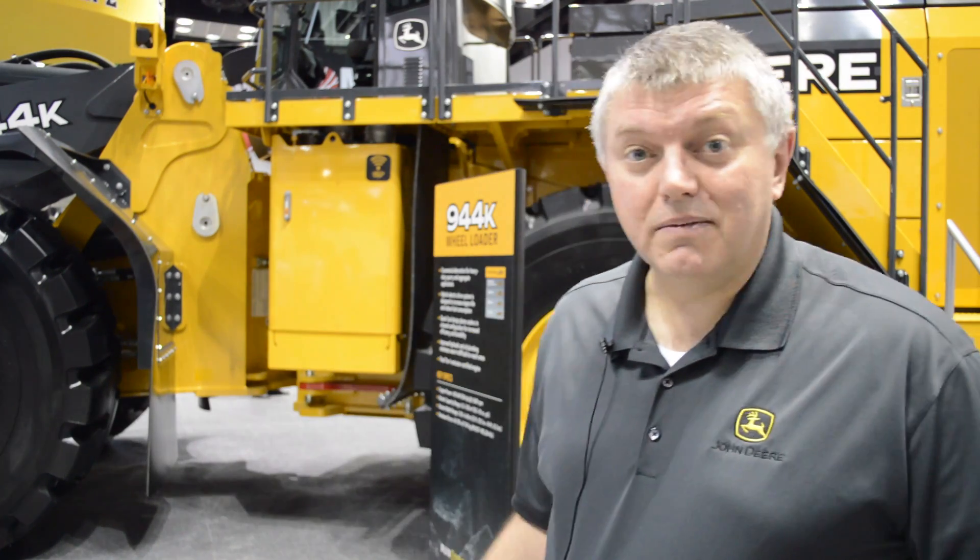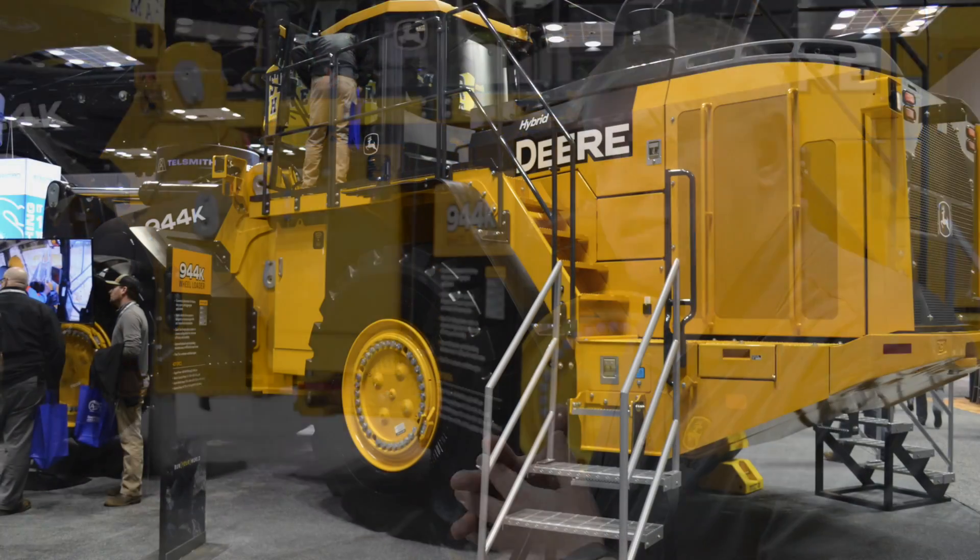My name is Tom Porter. I'm the engineering manager for production class wheel loaders working for John Deere. Today I'd like to talk to you about the 944 wheel loader and some real features about the machine.